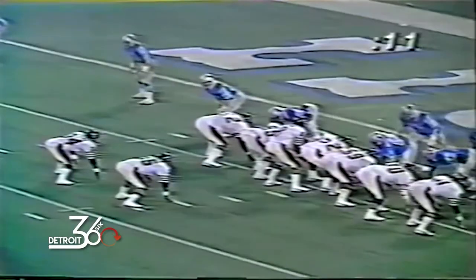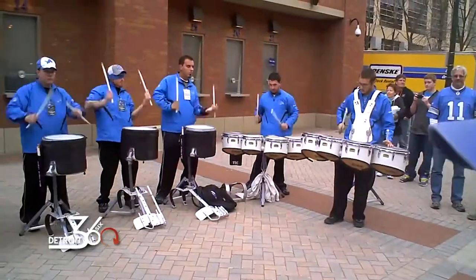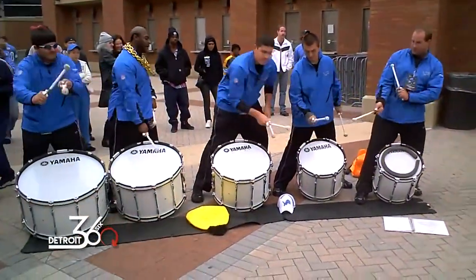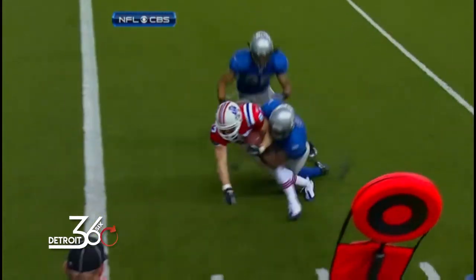When you think of Thanksgiving, you think of football, turkey, family, and the Detroit Lions. No other team in professional sports can claim to be as much a part of an American holiday as the Detroit Lions when it comes to Thanksgiving football. The Thanksgiving tradition is older than 24 current NFL franchises, and Detroit's passionate affair with the annual Thanksgiving Day game is evident by its growing popularity.